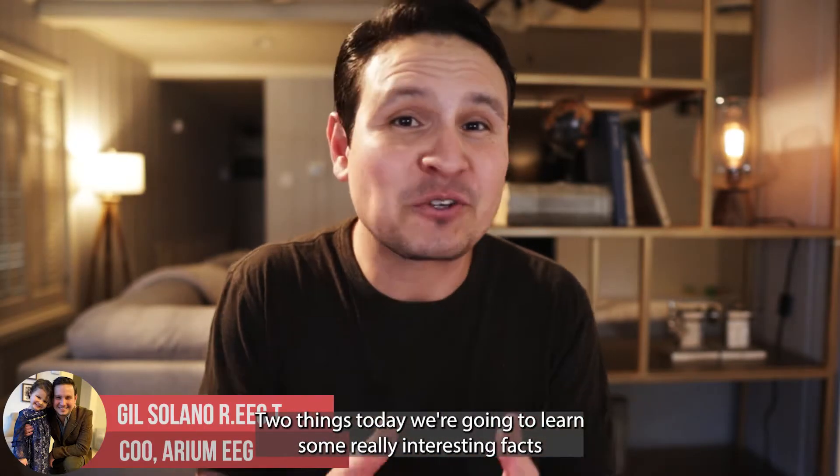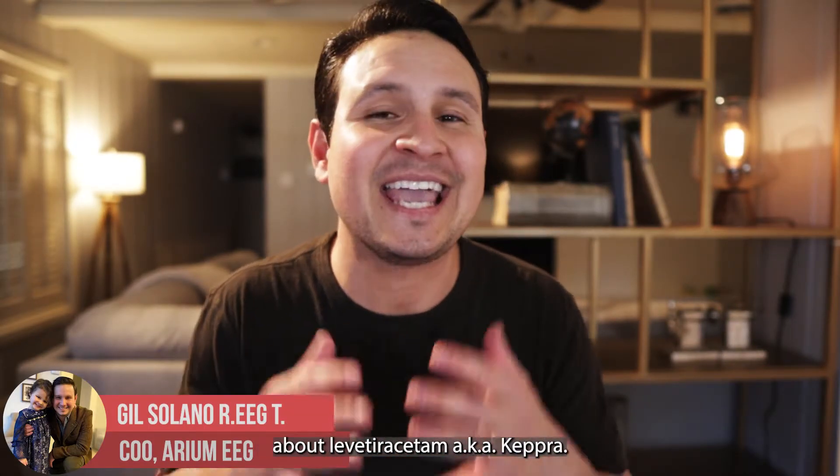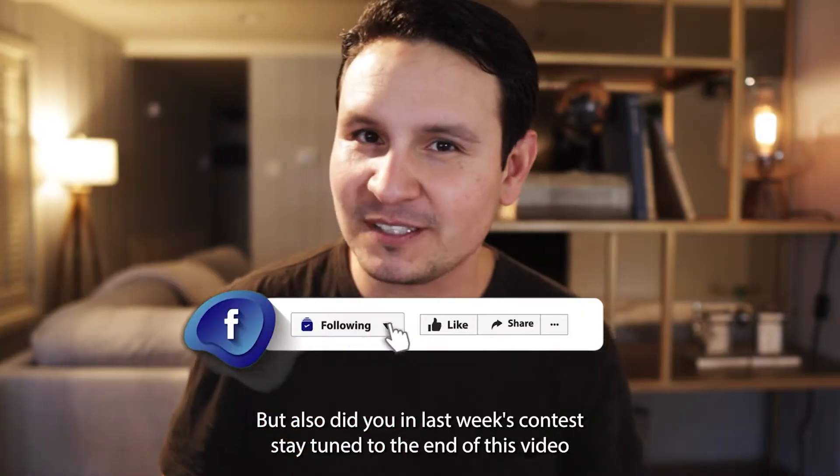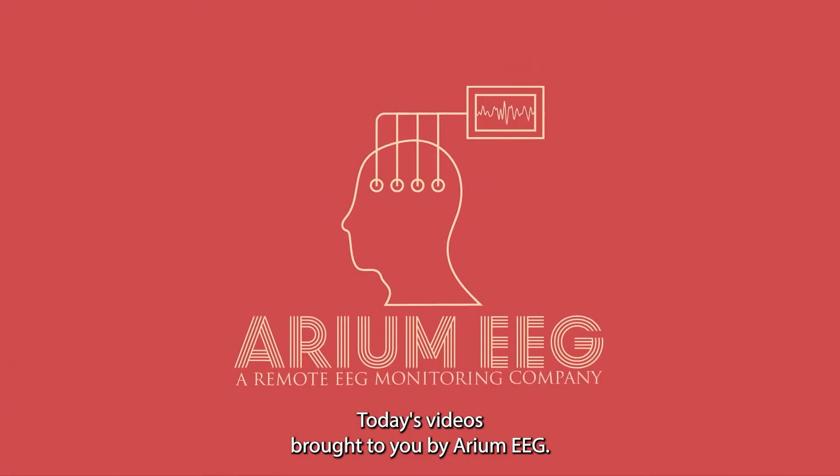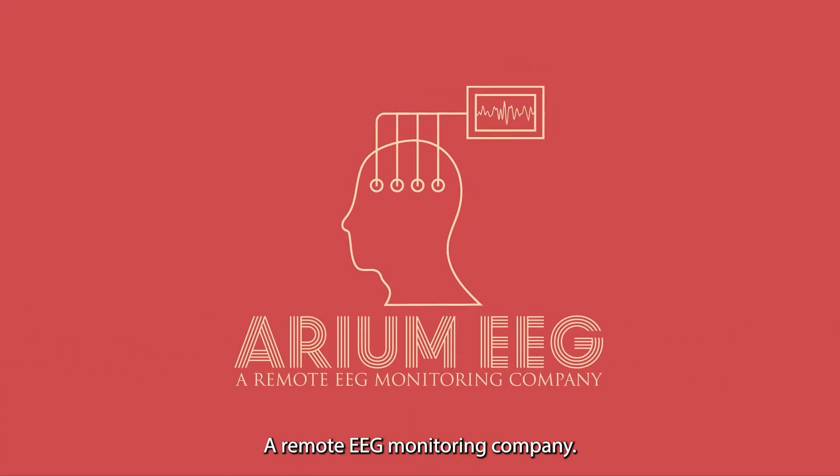So two things today: we're going to learn some really interesting facts about levetiracetam, aka Keppra, but also — did you win last week's contest? Stay tuned to the end of this video to find out. Today's video is brought to you by Arium EEG, a remote EEG monitoring company.